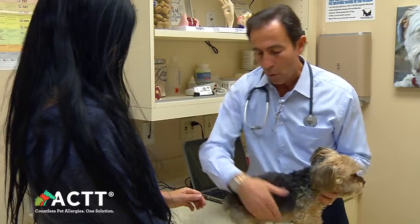Serum allergy testing is, in my opinion, a better way to approach our cases of allergy. I think it's great for the practice, and it's great for the relationship between us and our patient and us and our clients.